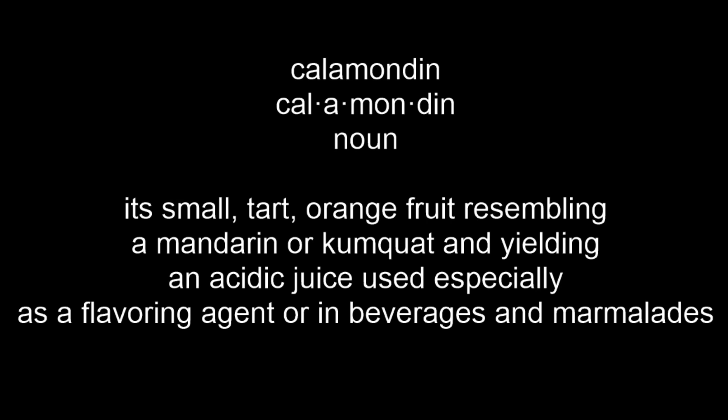Hi everybody. Today's word of the day is Calamondin. It is a noun and it means a small tart orange fruit resembling a mandarin or kumquat and yielding an acidic juice used especially as a flavouring agent or in beverages and marmalades.